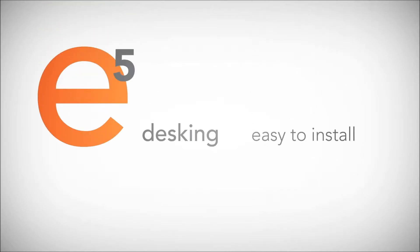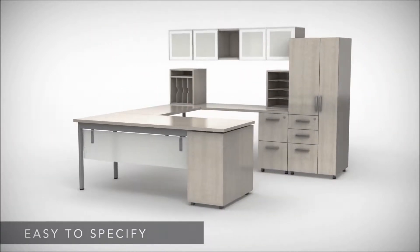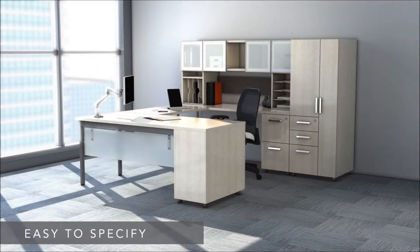Looking for an easier way to furnish your office? Take a look at the new E5 Desking System from Mayline. E5 is easy to specify. The structure is so logical and intuitive, even first-time specifiers can create a full-featured office with ease.